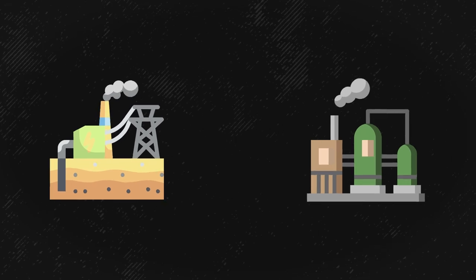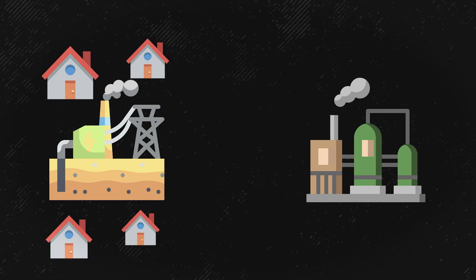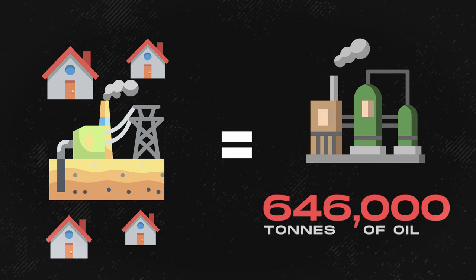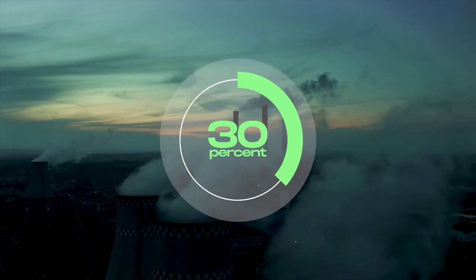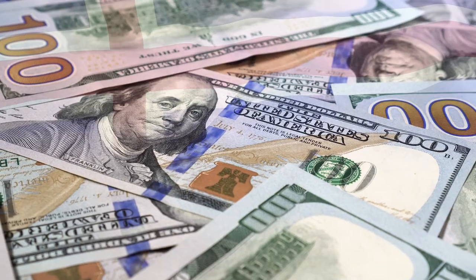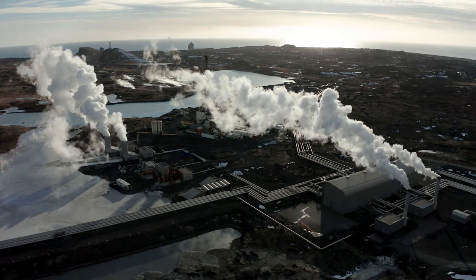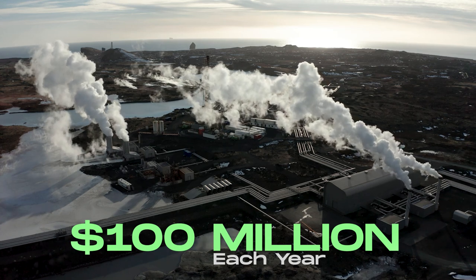To put it in perspective, geothermal energy used for heating homes across Iceland in a single year is equivalent to the heat obtained from burning 646,000 tons of oil. Based on government estimates, the total release of CO2 in the country is cut by nearly 40%. On the money side, exploiting geothermal energy for space heating alone saves Iceland $100 million in imported fossil fuels each year.